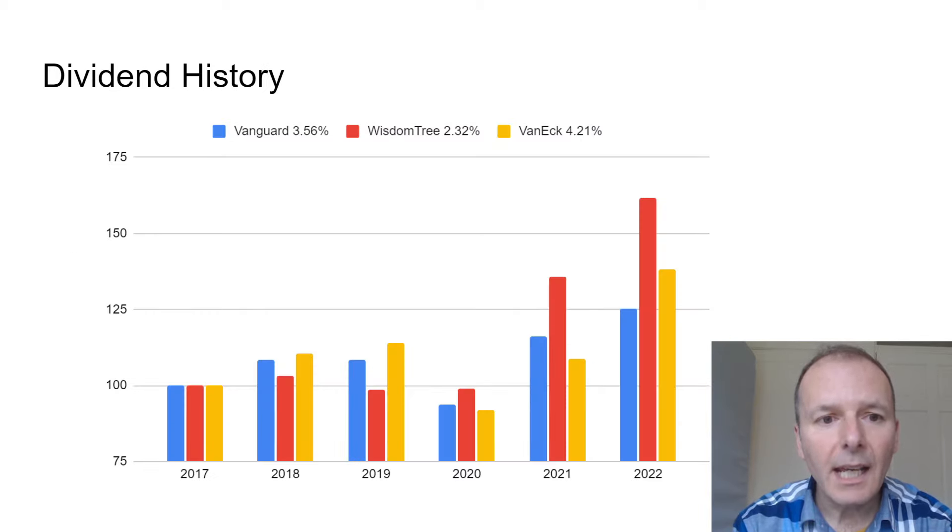Looking at dividend history with all funds set to a base of 100 for 2017: WisdomTree has grown its dividends by the most, but the yield is the lowest. VanEck has also done pretty well in terms of dividend growth, though that may reflect a sectoral shift towards energy, which is paying out high dividends at the moment.